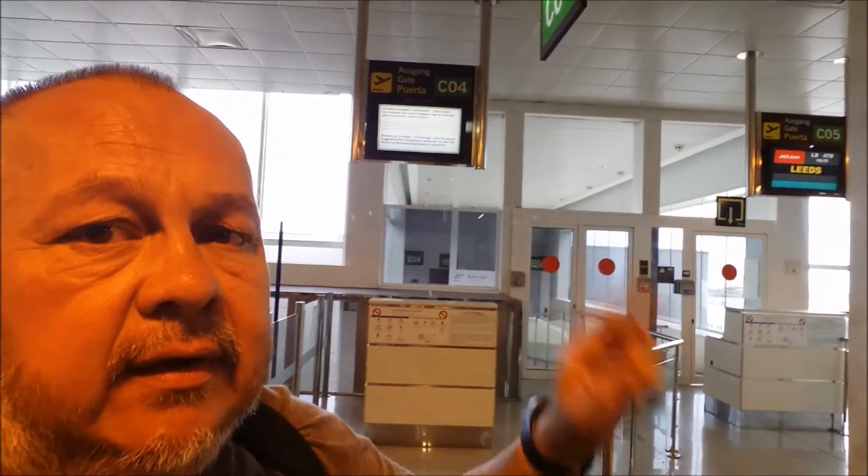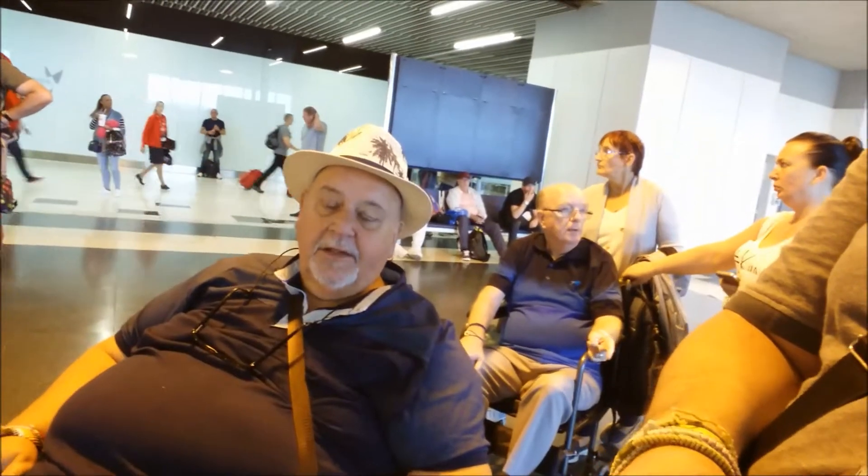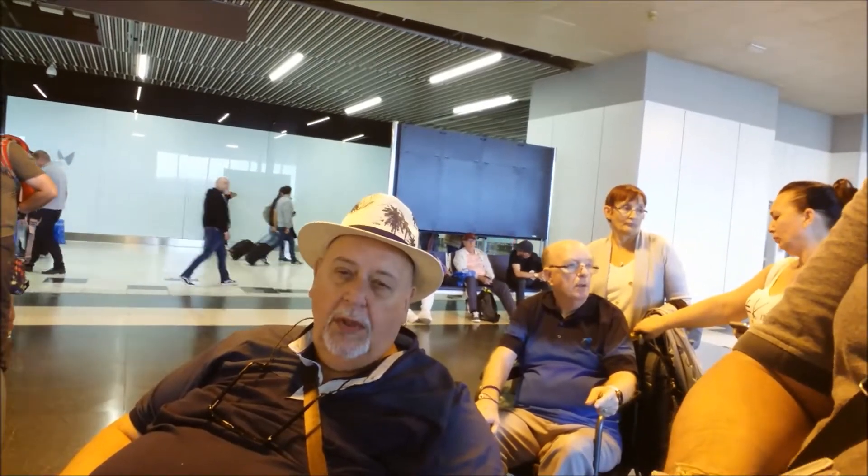This is our boarding gate and we're about to go on. Because Michael's disabled, they should board us first. At the other end we get the Ambulift again, which is a bit of a pain. At least at Bradford the Ambulift — you have to get on it and it's very, very common. I'm not allowed to film going through the customs gate.